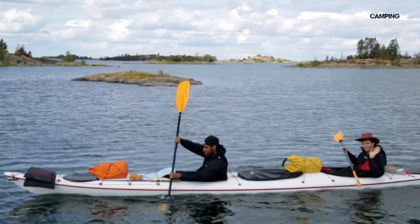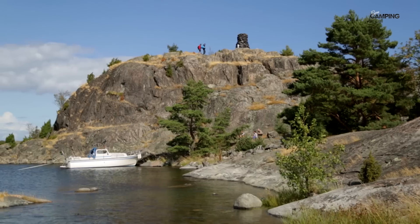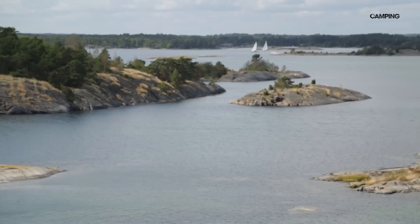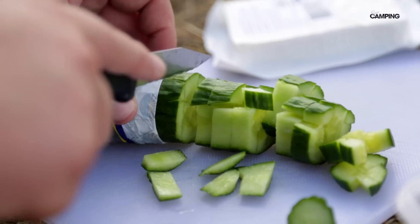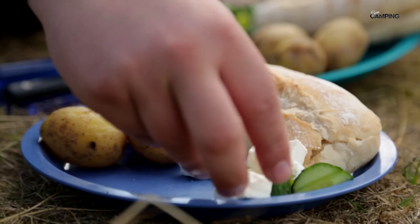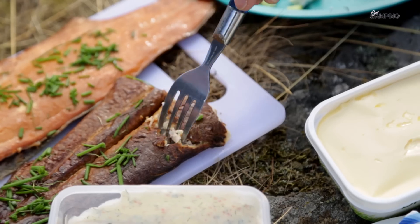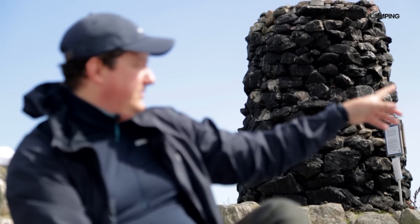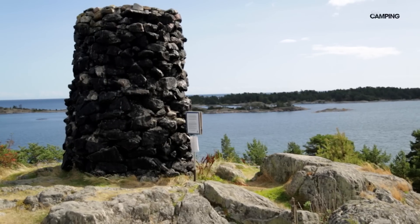När det är dags för lunch styr vi våra kajaker mot Kupa Klint, där vi har utsikt över det öppna havet i öster och myllret av småöar i väster. Henrik dukar upp en underbar sommarlunch med kokt potatis, romsås, färskt bröd, smör och lokala specialiteter som rökt lax och ål. Kupa Klint är en gammal farledsmärkning från 1600-talet – ett högt berg med en stenkummel ovanpå som ledde in fartygen i förväg. Sådana finns det tre stycken i Örskärs, Sankt Anna och Åkersunds skärgård.